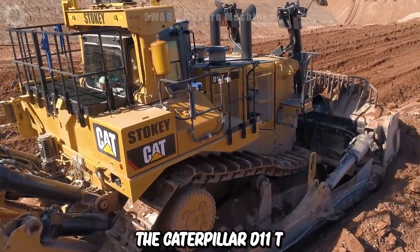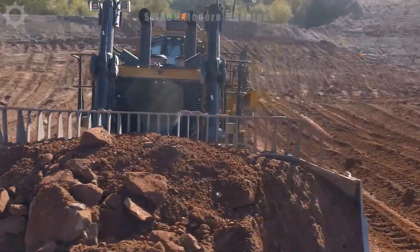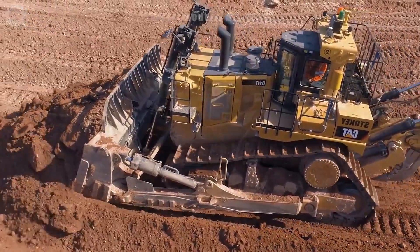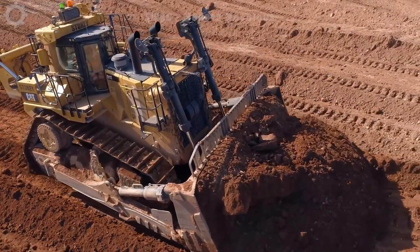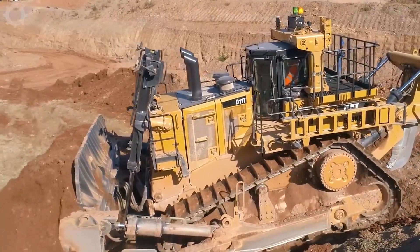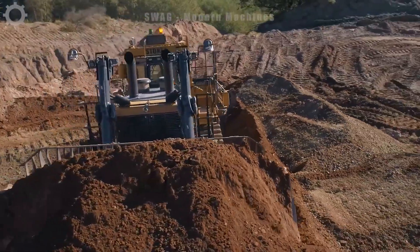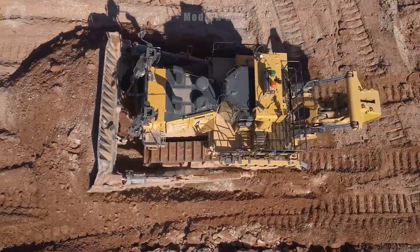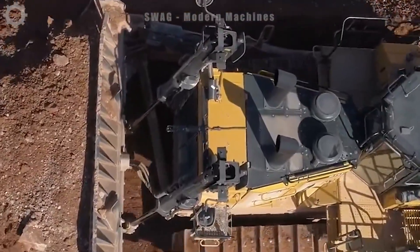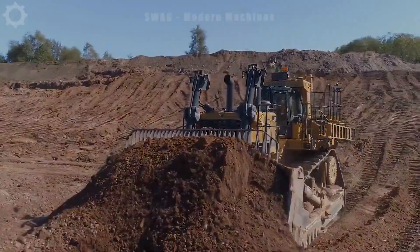The Caterpillar D11T Bulldozer stands as a formidable heavyweight in the world of construction equipment. Weighing in at a massive 120.8 tonnes, it excels in tasks such as land levelling and mining. Its 12-cylinder diesel engine, packing up to 850 horsepower, simplifies the work of levelling and bulldozing. This bulldozer is a beacon of modern technology, featuring advanced innovations like a GPS system, which not only enhances precision during levelling, but also bolsters safety measures.